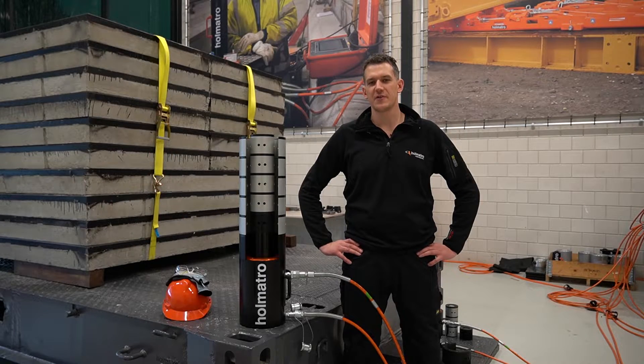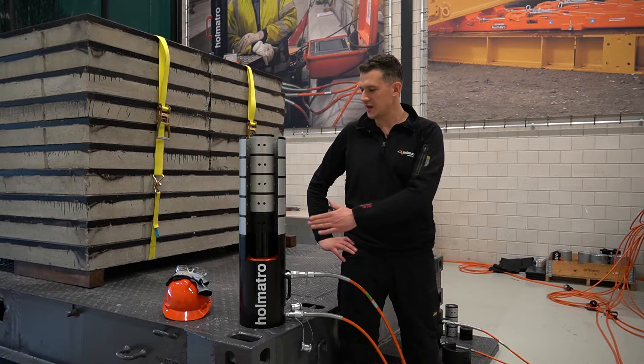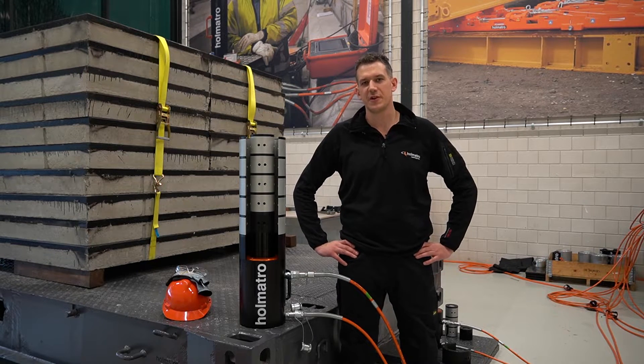Welcome to the Holmatro Experience Center. My name is Rens de Jonge and today I'm going to talk to you about our ring climbing cylinders and I will demonstrate to you how they function.